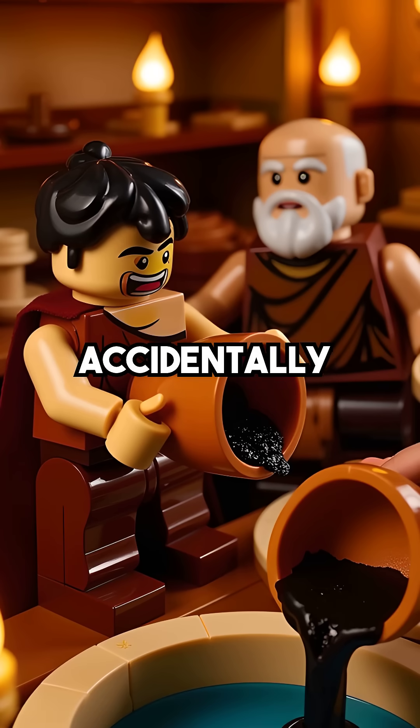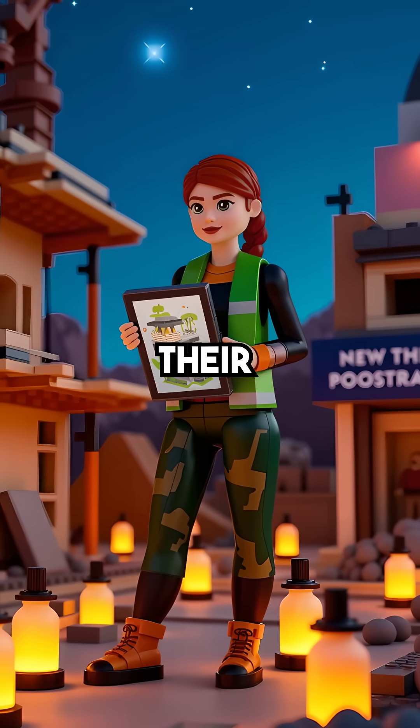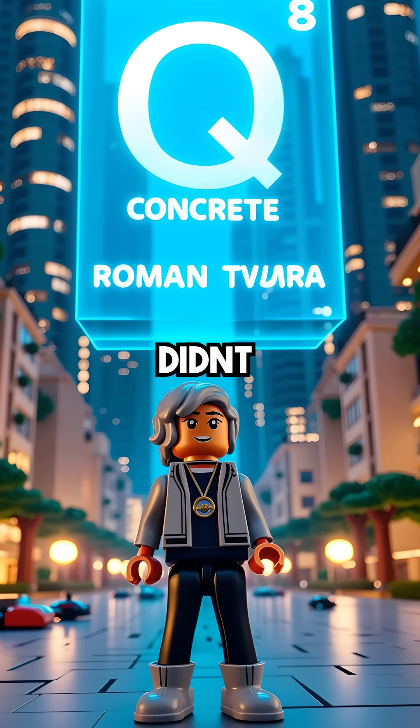The irony? Romans accidentally created the perfect sustainable building material. Now we're desperately trying to recreate their methods to fight climate change. Ancient Romans solved a problem we didn't even know we had.